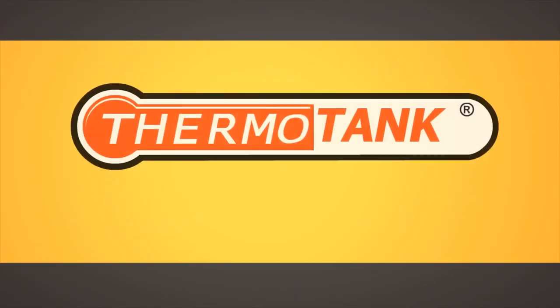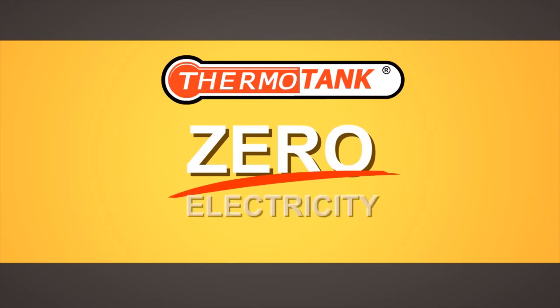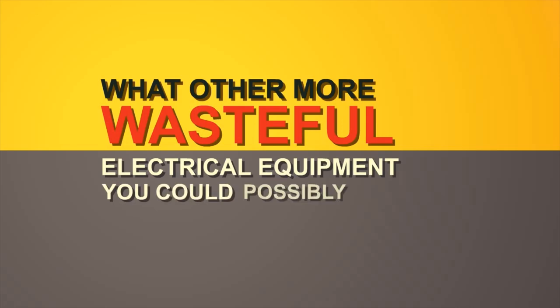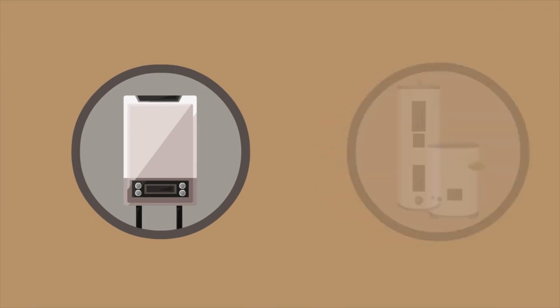Our Thermotank Solar Water Heater uses zero electricity. Now you would ask what other more wasteful electrical equipment you could possibly buy. It's the multi-point water heaters, or centralized water heaters.